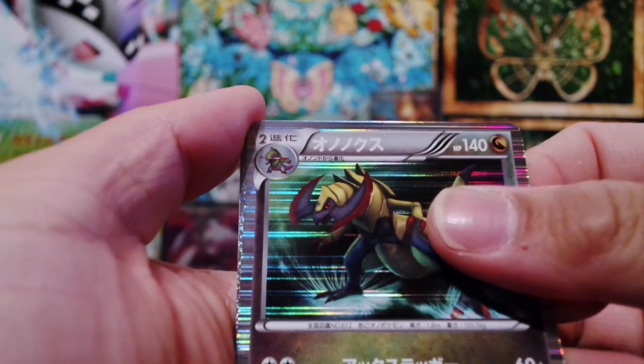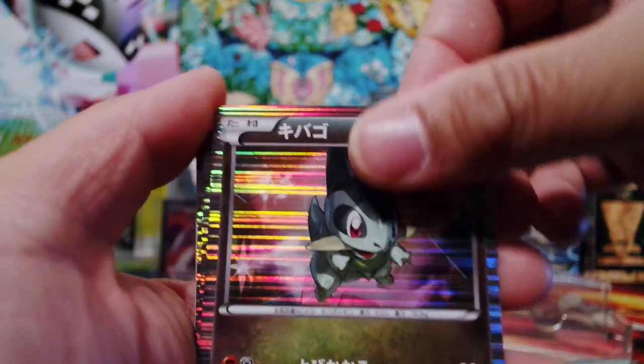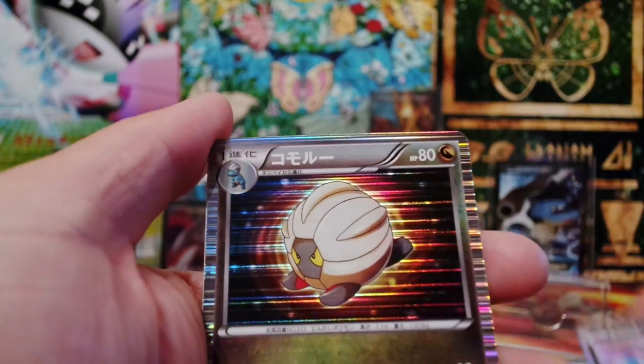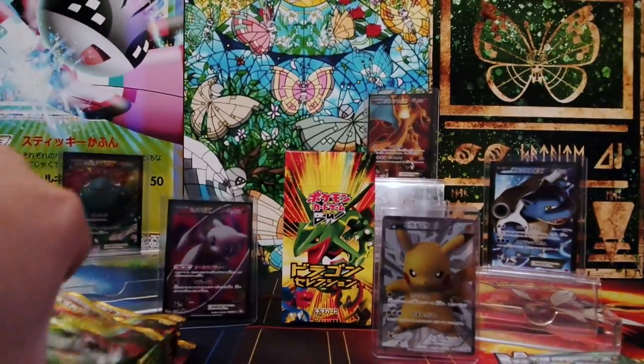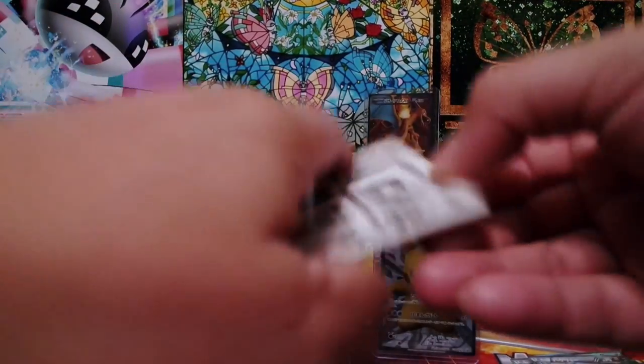Let's do a fast opening of this. Now we have Haxorus. We have Fraxure again. We have Axew — sorry about my voice, I'm not feeling well. We have Bagon. And we have Shelgon. And of course the Chromacord. So I hope we can complete the set in one sitting.